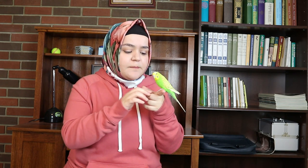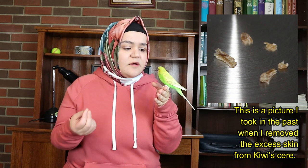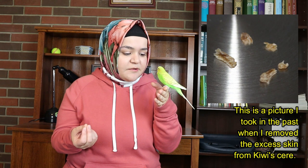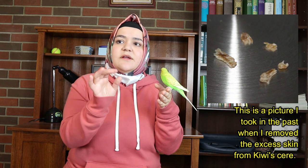She doesn't have it on her legs right now. The simplest way I can explain what it looks like is dry skin — it almost looks like a scab. The closest description I can give is dry earwax. It's not something I'm grossed out by, but some people might be.